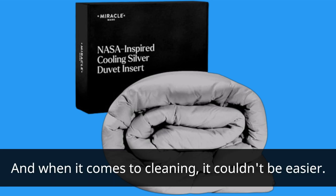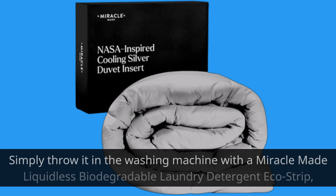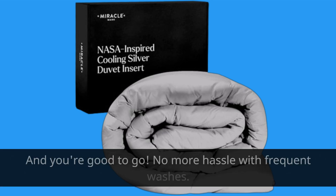And when it comes to cleaning, it couldn't be easier. Simply throw it in the washing machine with a Miracle-Made liquidless biodegradable laundry detergent EcoStrip, and you're good to go. No more hassle with frequent washes.